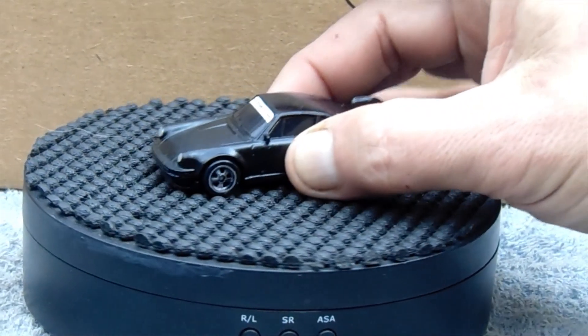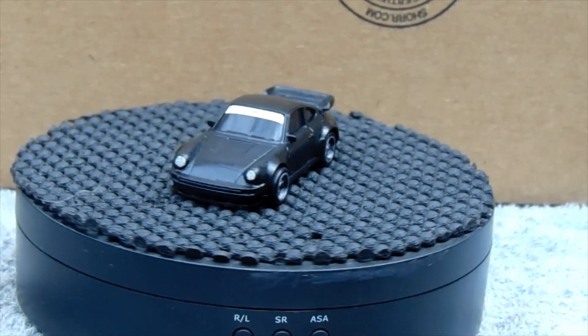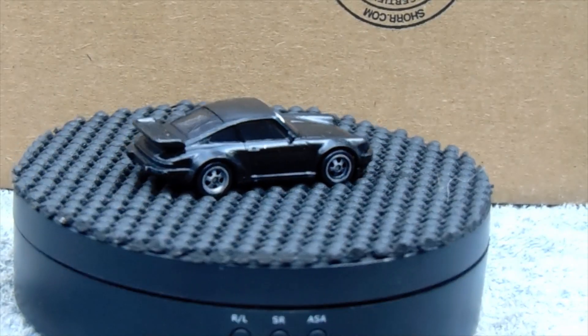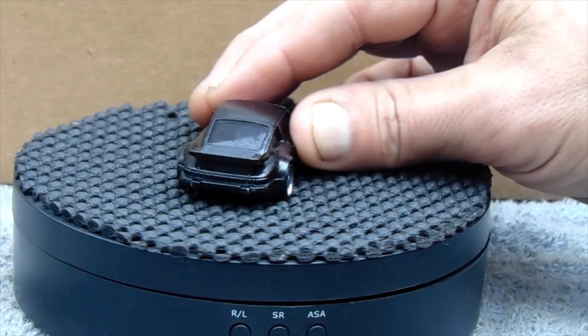There's something on the whale tail — it's a spot, probably a cigarette ash or something. But anyway, lots of other people did this, so everybody check out everybody else's builds.